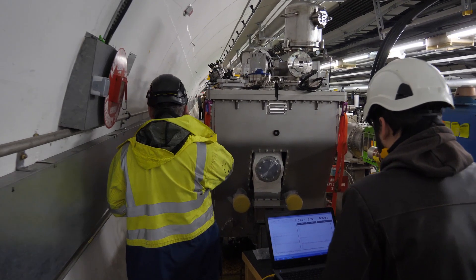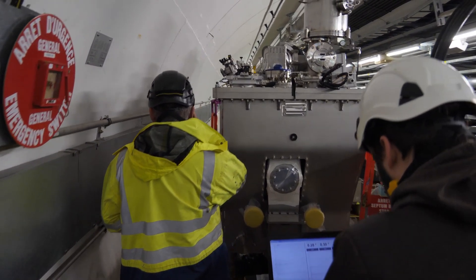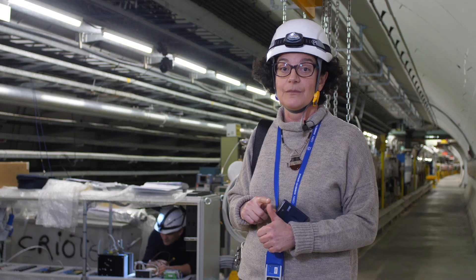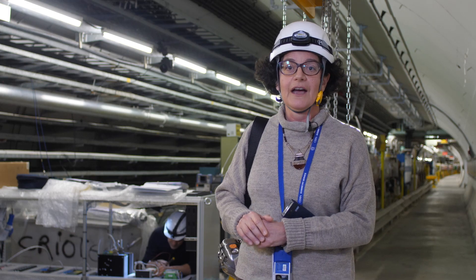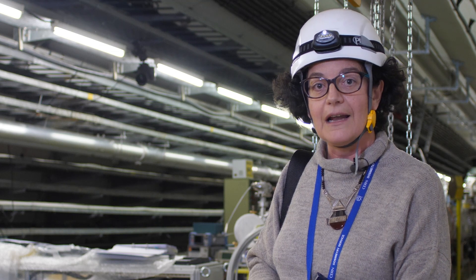The installation started two years ago. Last year we installed most of the infrastructure — cables and the cryogenic line which you see there. And this year we have the main installation of the test stand, including all elements.